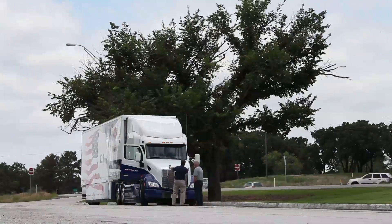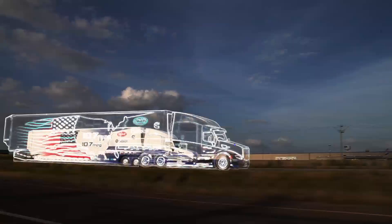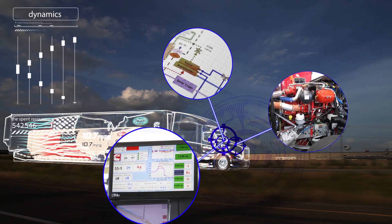This isn't your typical test drive. We aren't evaluating this truck in the way we normally would. Instead, we're looking at the individual components that contribute to the overall efficiency goals of the project. Let's get started with the engine.